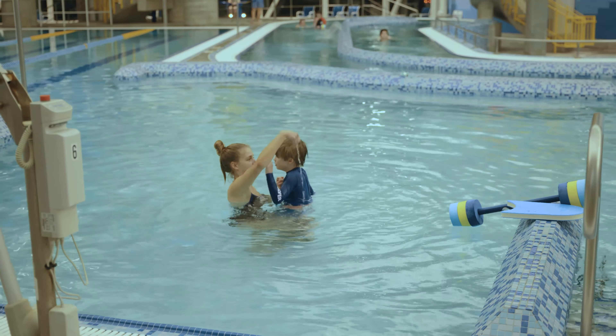Along with getting different parts of their face wet in preparation for going underwater, sometimes we'll take little watering cans or just use our fingers and sprinkle water on top of their head so they get used to the feeling of water being on their head.